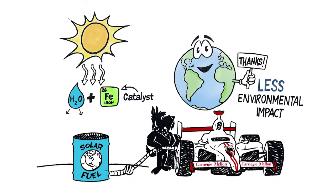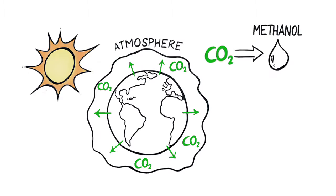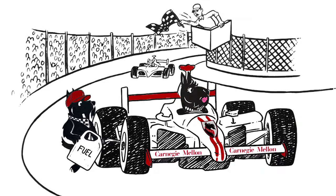We can use a similar process to take carbon dioxide, one of the gases that cause climate change, to generate methanol. Methanol can replace gasoline and has been used for many years to fuel cars in the Indianapolis 500.